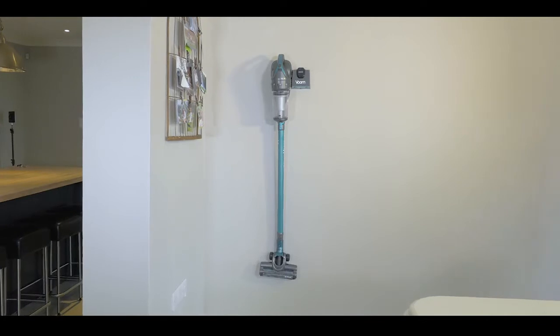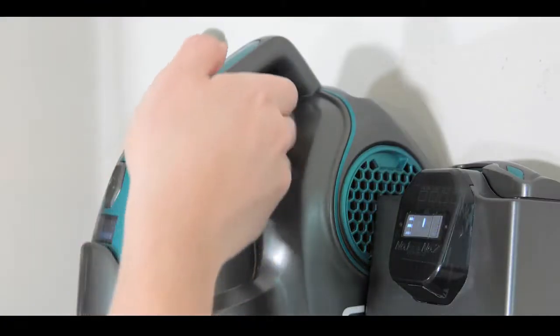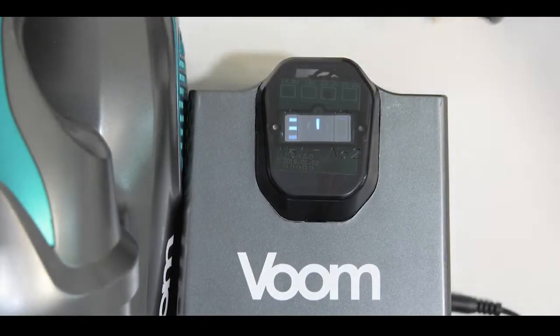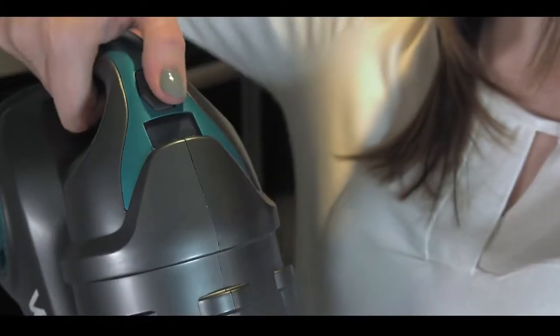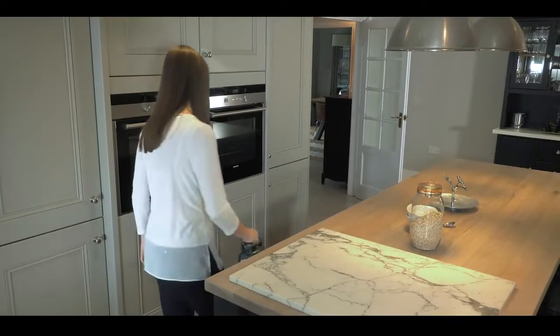Vacuum cleaners with poor filtration pump allergens back into the breathing space of your home. The Voom's dual charging dock with on-screen battery diagnostics eliminates the frustration of running out of power, and the two easy-release lithium-ion batteries deliver 80 minutes of cleaning freedom, with each battery generating up to 40 minutes of runtime.